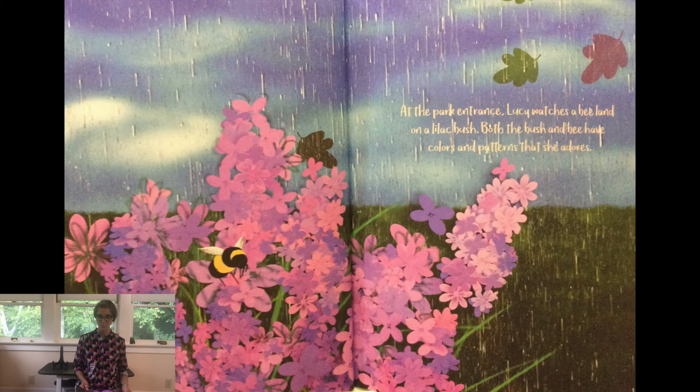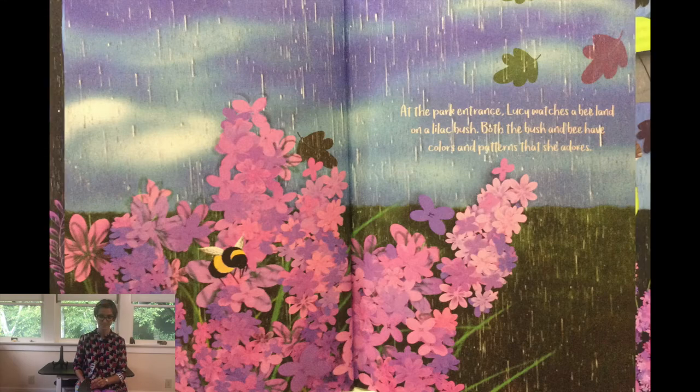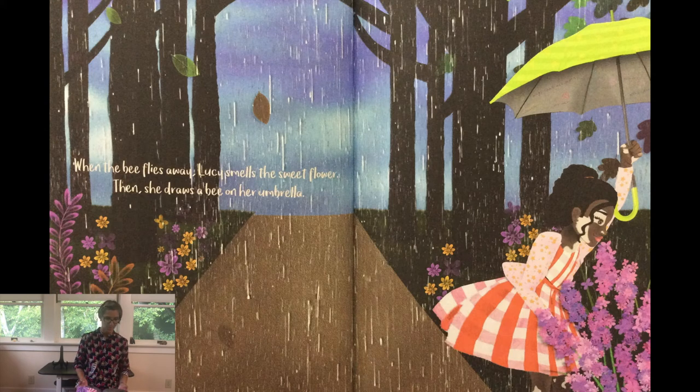At the park entrance, Lucy watches a bee land on a lilac bush. Both the bush and the bee have colors and patterns that she adores. When the bee flies away, Lucy smells the sweet flowers. Then, she draws a bee on her umbrella.